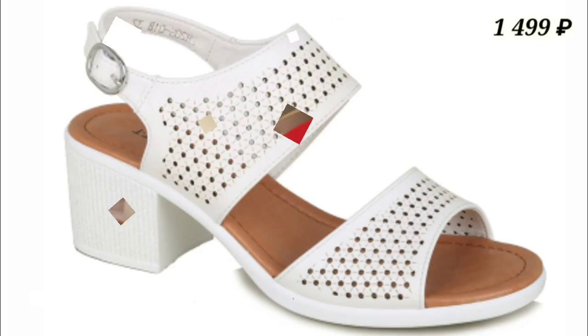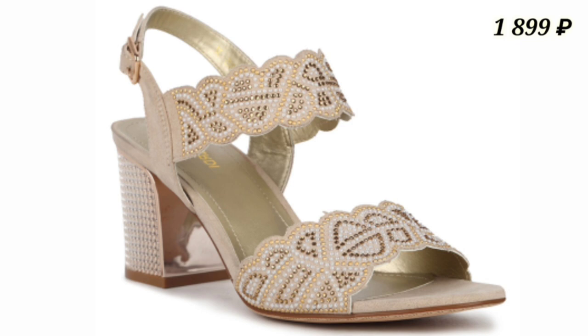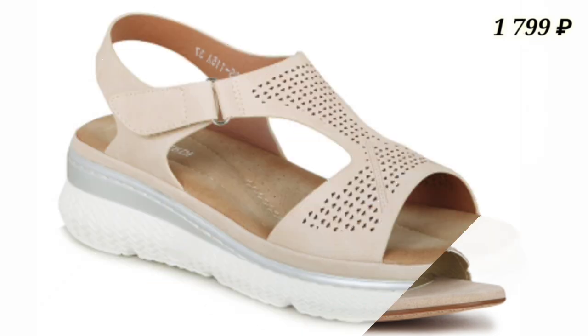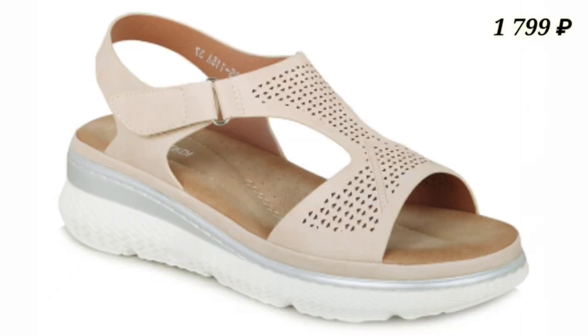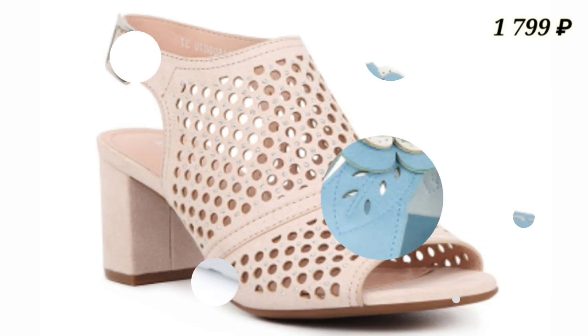Hello everyone, welcome back to our channel Belly Babes, where you get the brand new footwear collection. If you are visiting our channel for the first time, please subscribe and press the bell icon to get the latest notifications of our videos.